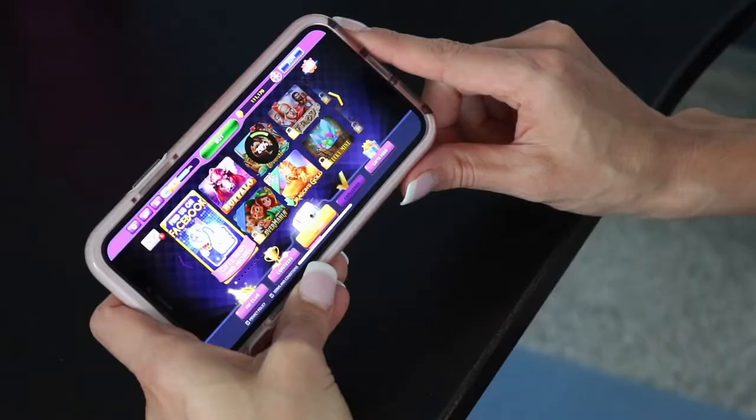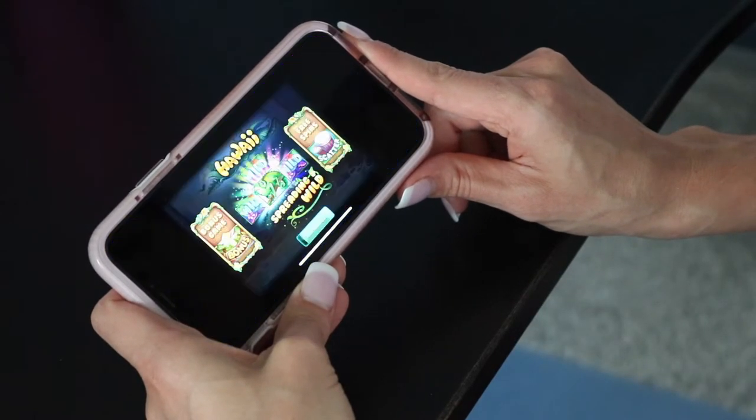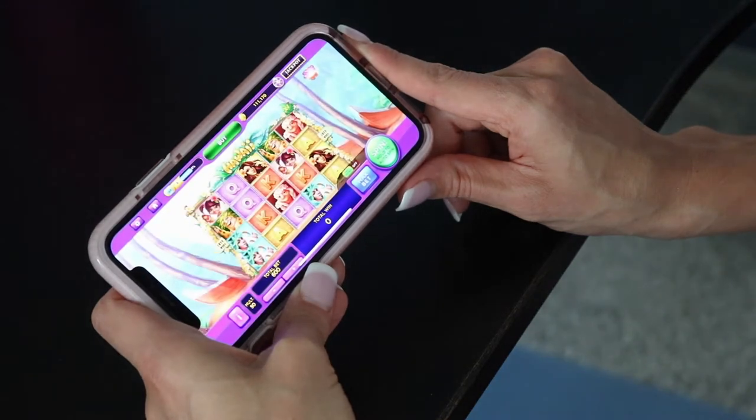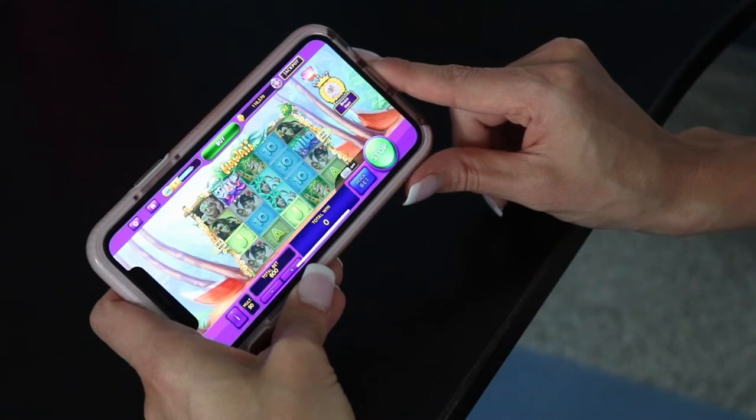The game is so fun and so easy to play. It's absolutely free, which is always a plus. And with all the giveaways and big wins, you can take advantage of lots of slots playtime.